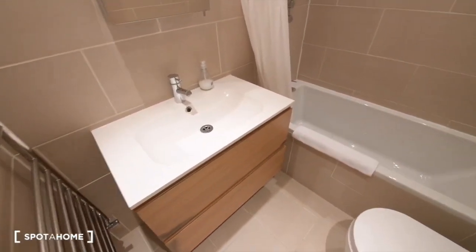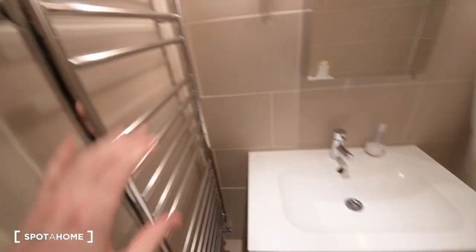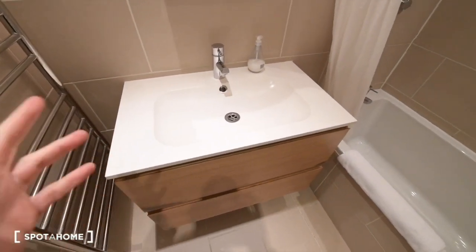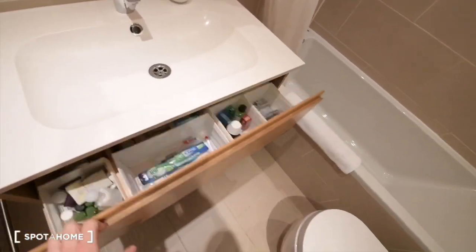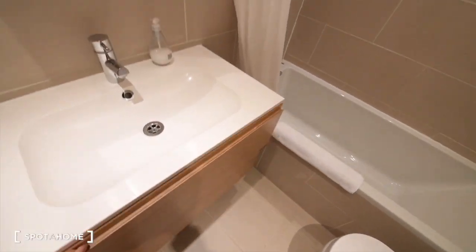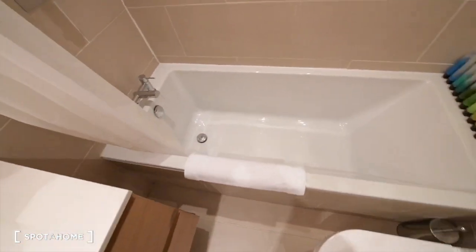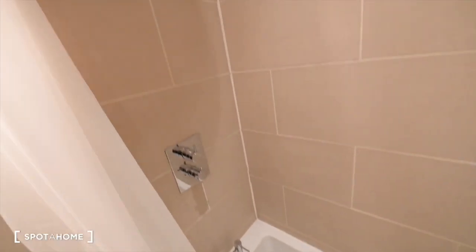So it's a medium-sized bathroom. We have heating rails here on the left. We have the sink with some storage space here. We have a cupboard. And this is the shower — it's looking really good.